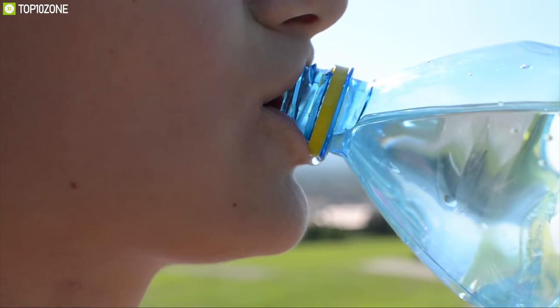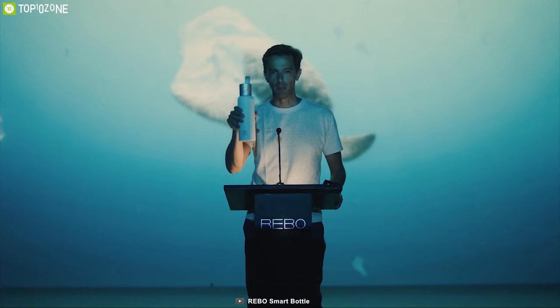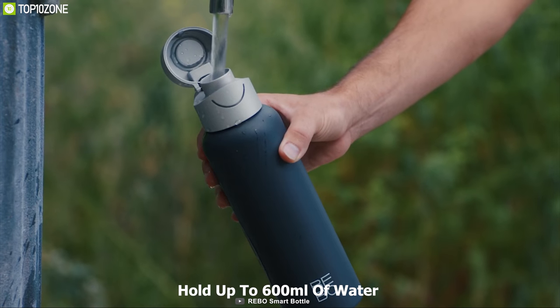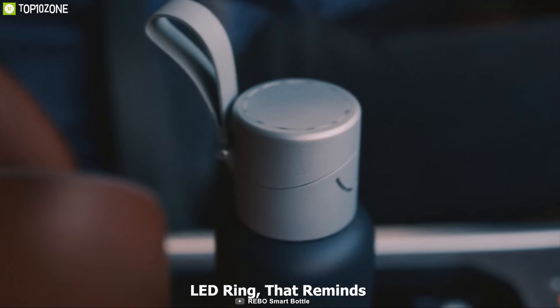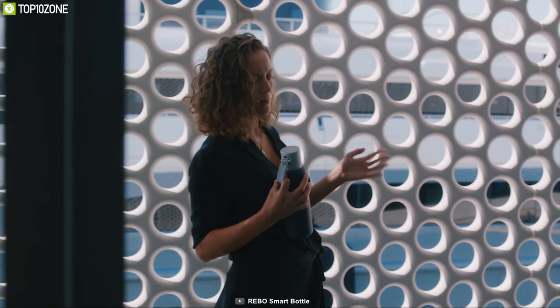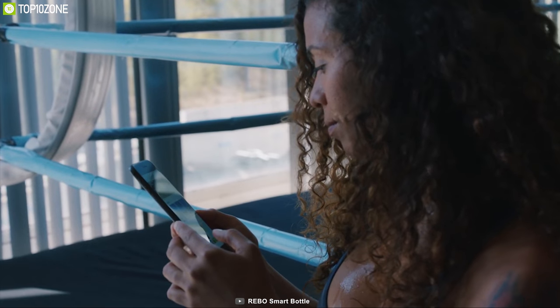Drinking from a plastic bottle can be unhealthy for both your health and the environment. That's why you need the Rebo Smart Bottle, a smart water bottle that cleans the environment when you drink. It comes with stainless steel construction that allows it to hold up to 600ml of water easily and keep you hydrated. This bottle comes with an LED ring that reminds you to stay hydrated, and you can also see the charging status via the LED light. It comes with a time-of-flight sensor that sends a wave to measure the water level with accuracy.